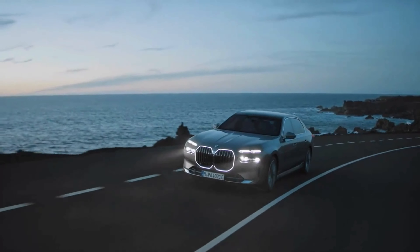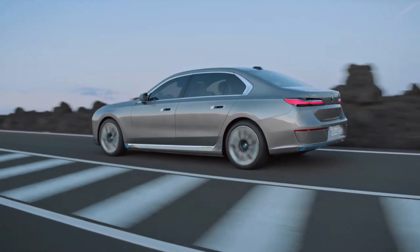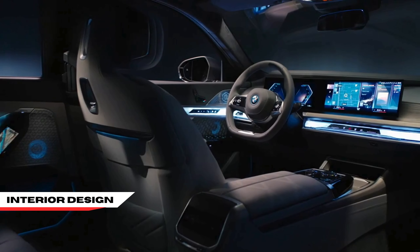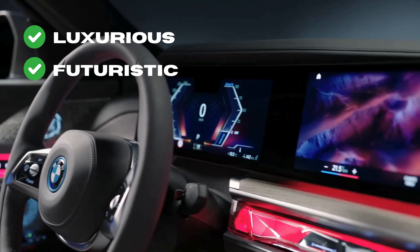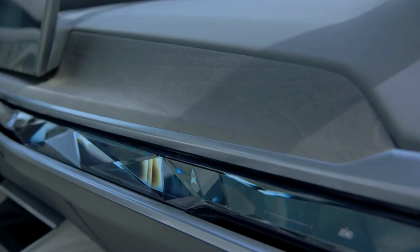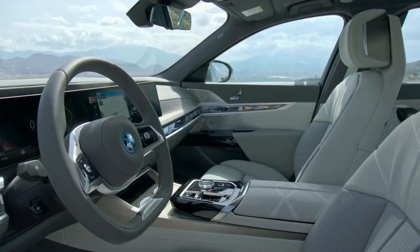The BMW i7 is just as eye-catching on the inside as it is on the outside. Step inside and two words come to mind: luxurious and futuristic. The i7's interior blends cutting-edge technology with premium materials. High-quality leather, wood trim with ambient lighting options, and a panoramic sunroof create a sense of opulence and unparalleled comfort.